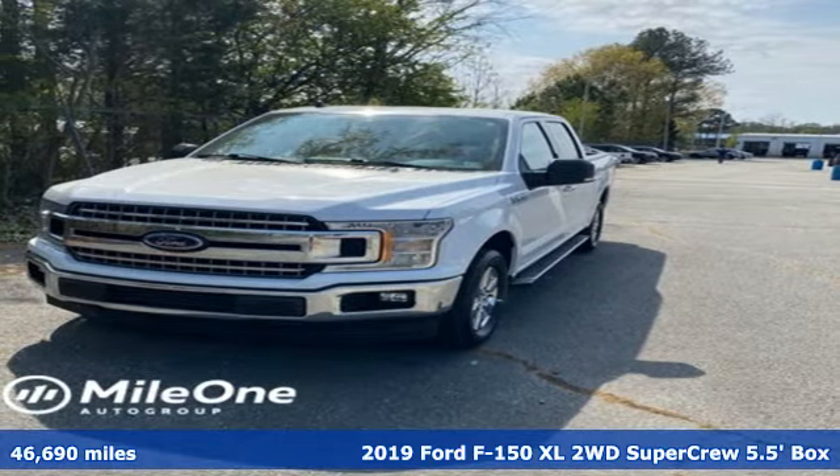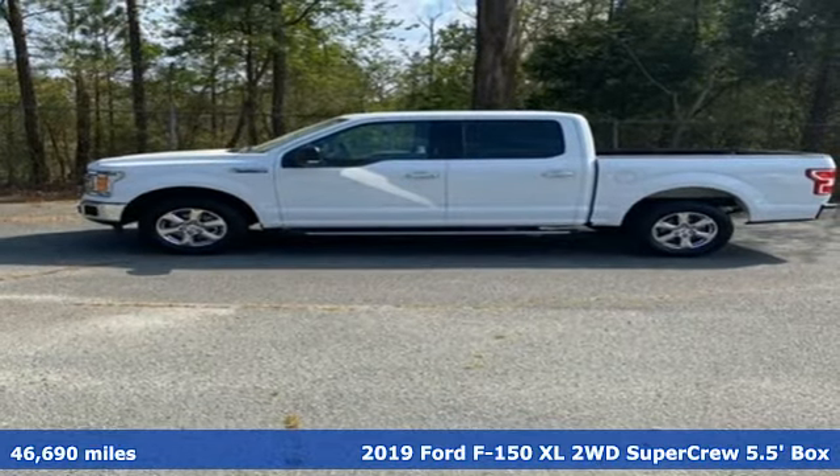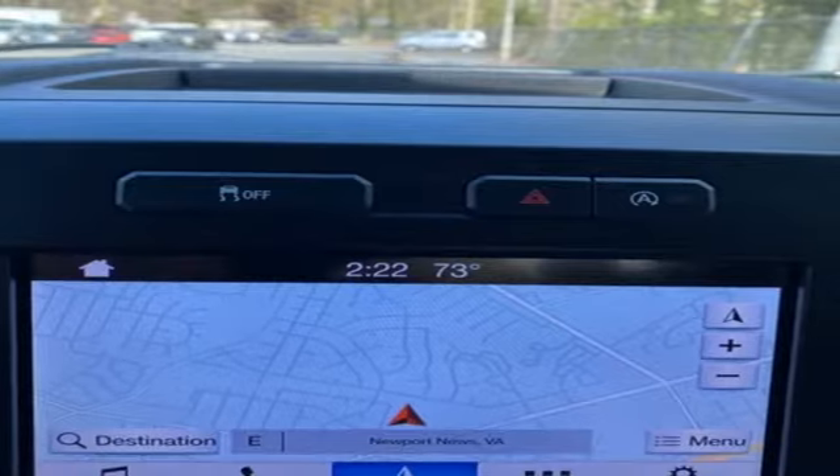It's a 2019 Ford F-150. This truck was built to tough it out and tested to make sure it's up to every challenge. Plus, it offers an exciting list of features.